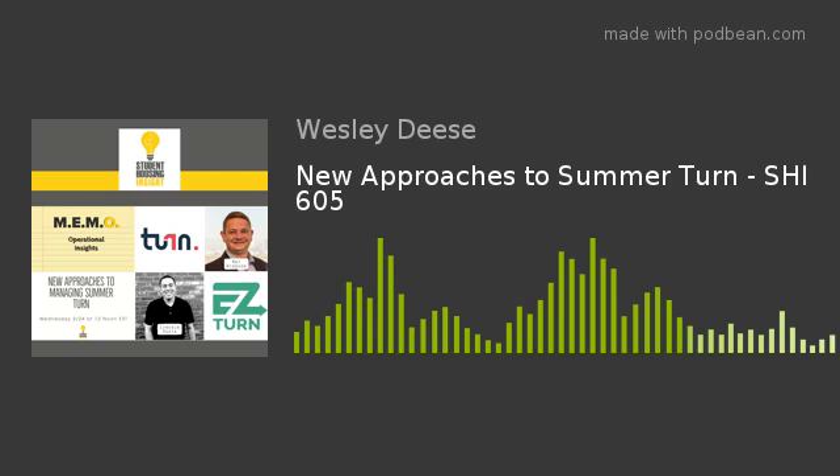Welcome to the Student Housing Insight podcast, where we are putting you in touch with the people who bring student housing to life. I'm your host, Wesley Dees. Thanks so much for tuning into this podcast. We're actually going to do something kind of special this week — we've got two episodes that we're posting.